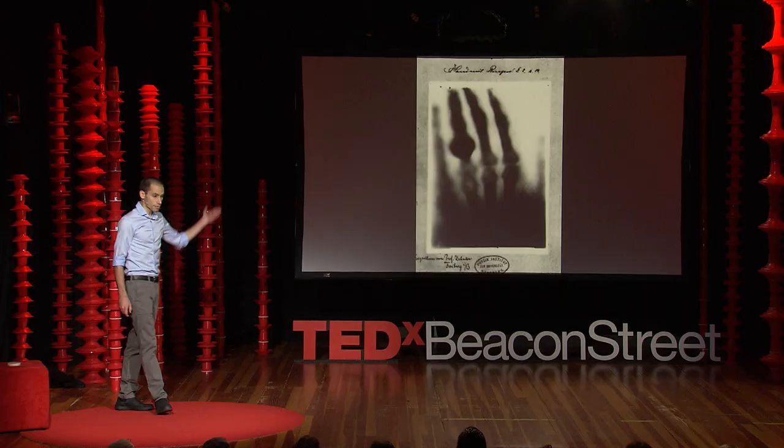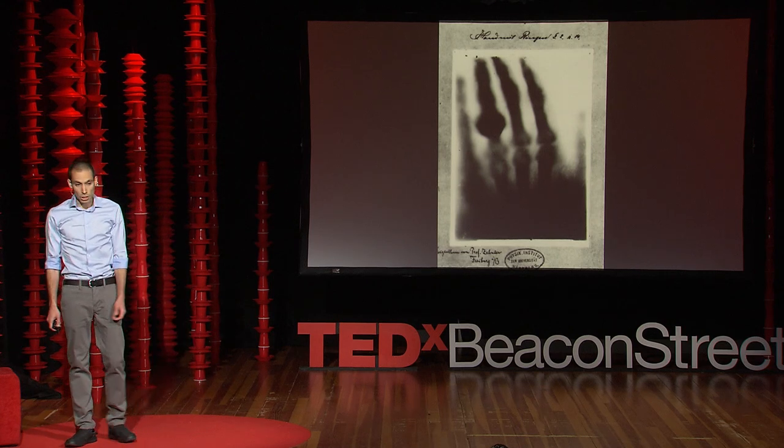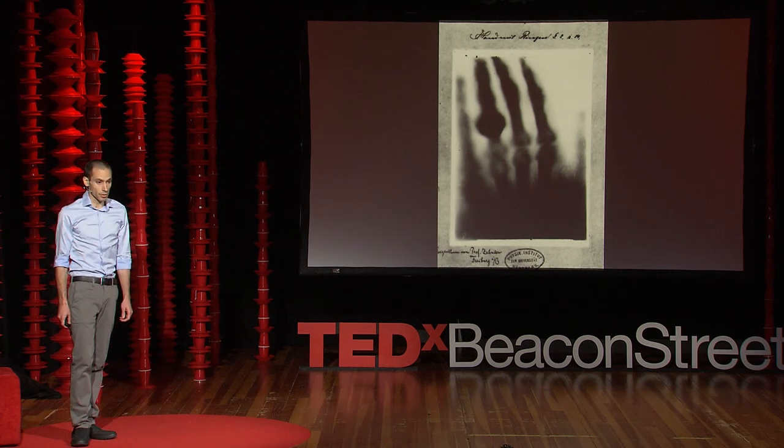Humans have spent decades developing methods to see more than what our eyes perceive. One of the greatest examples is this first X-ray image. It was taken in 1895 by Wilhelm Röntgen, and the hand in the picture is of Röntgen's wife. That black blob is her ring. This image paved the way to what we know today as medical imaging, which helps physicians diagnose patients without surgery.